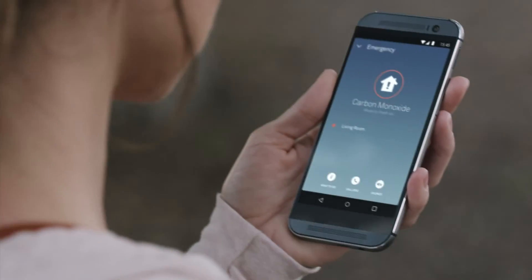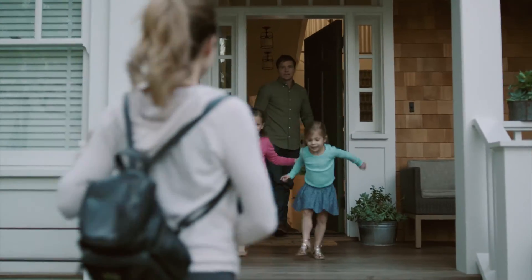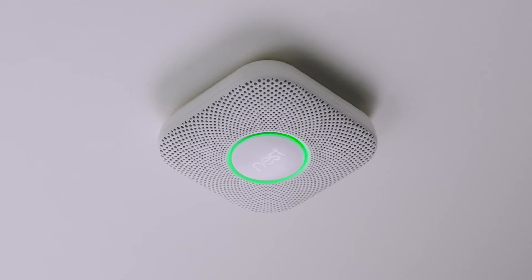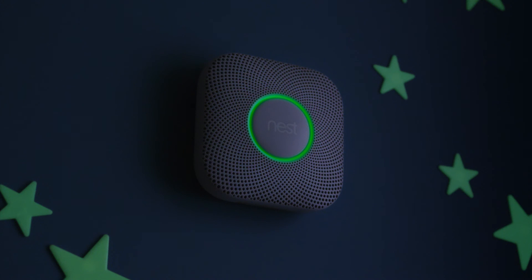It can send an alert so you know what's going on even if you're not home. At night, it lights your way and shows you it's tested its batteries and everything's okay — so everyone can sleep safe and sound. Nest Protect: it's time to know more and worry less.